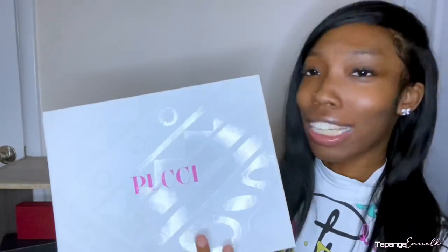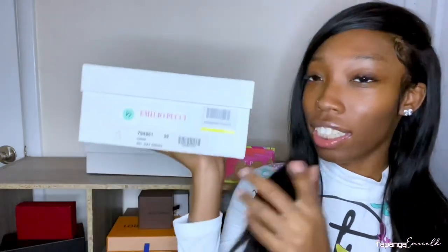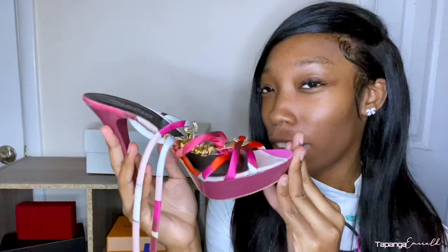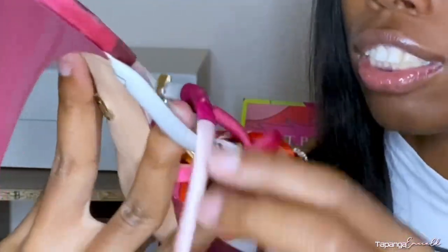Now we're down to my last few items — these bad boys right here. It's a box for some sort of footwear. These actually retail for 690 euros, which is $818 US dollars. This is a shoe — actually, my birthday shoe. Y'all already know I'm coming with the matching prints. This just matched the bag I just showed you guys perfectly. This is a cute platform heel. The girls are loving platforms right now, and I am the girls because I really love platform heels.